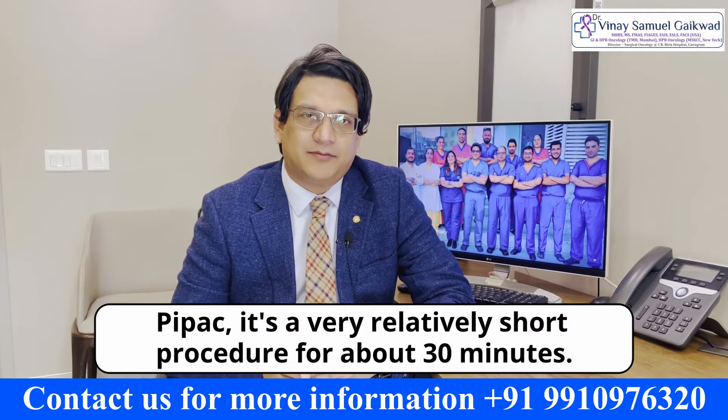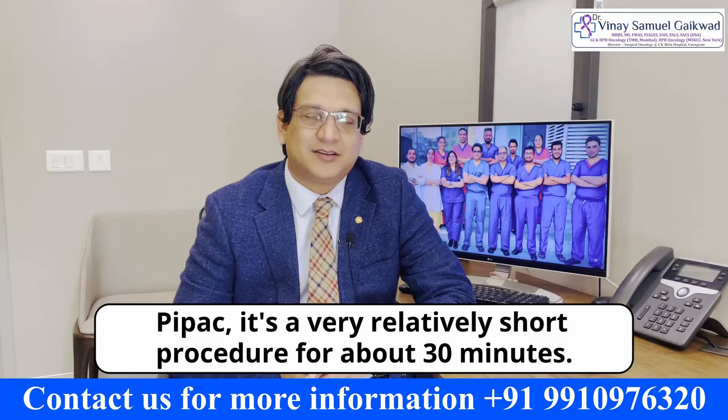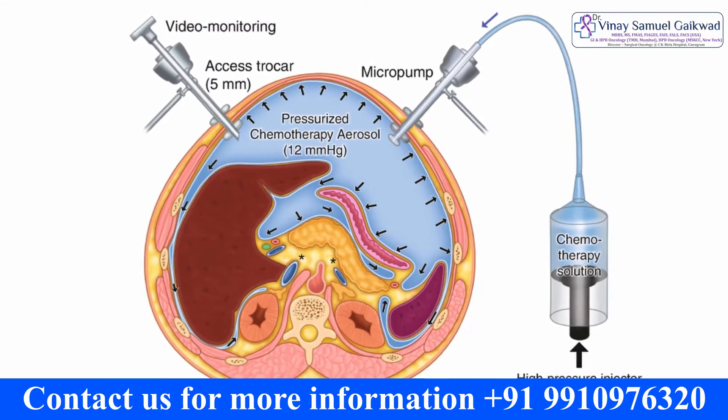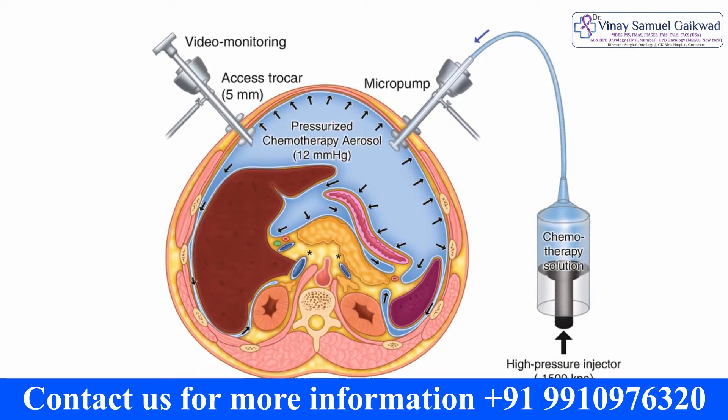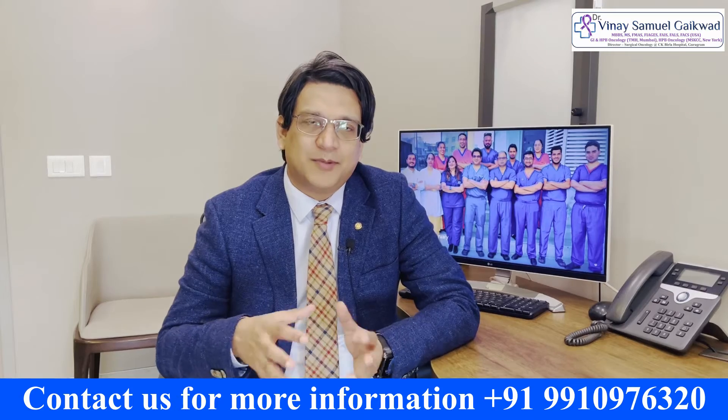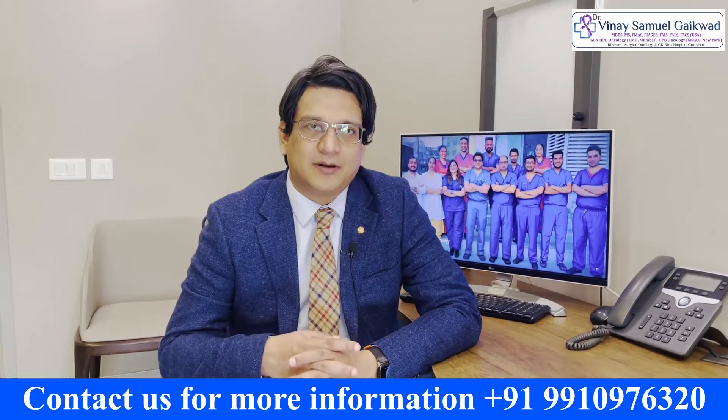In PIPEC, it's a relatively short procedure of about 30 minutes. It's a laparoscopic, minimally invasive procedure. Chemotherapy is converted from liquid form to a gaseous or aerosolised form, and this gas or aerosol sediments and permeates the entire abdominal cavity.